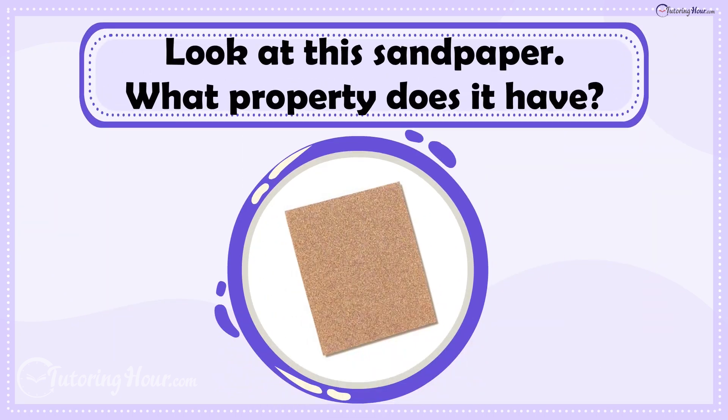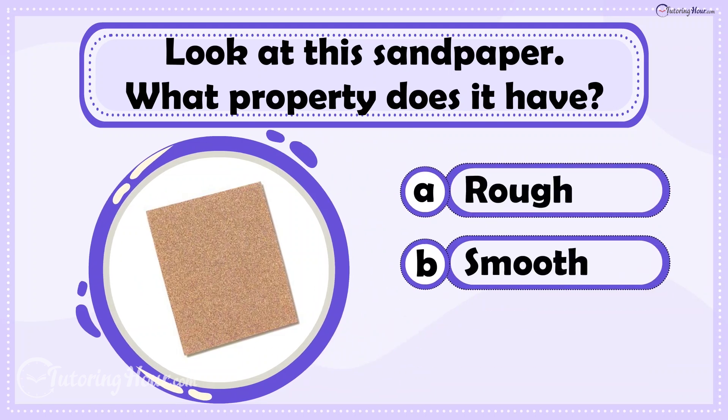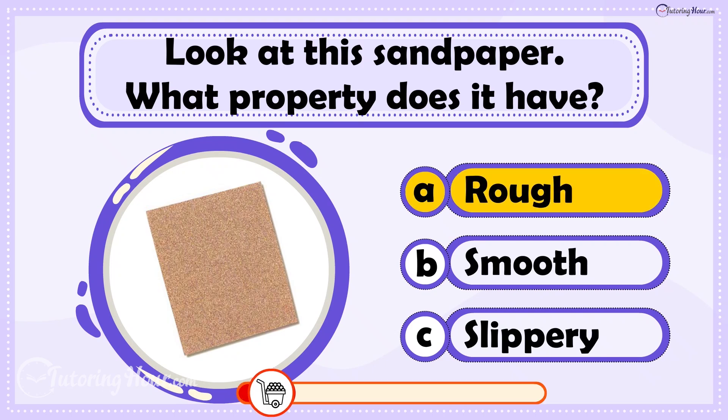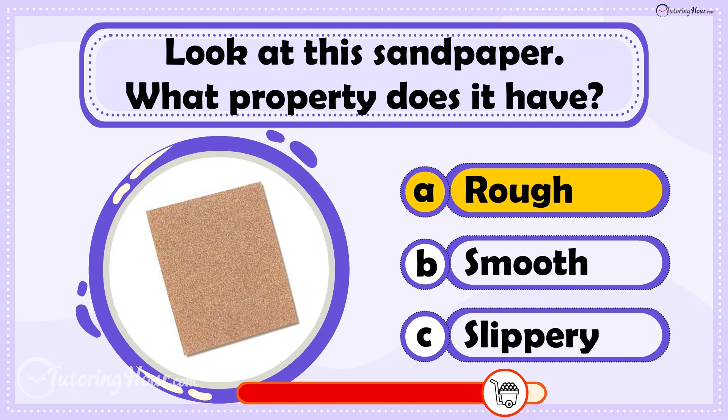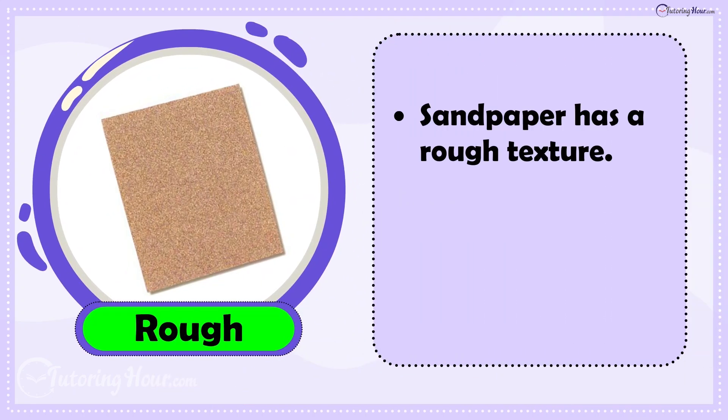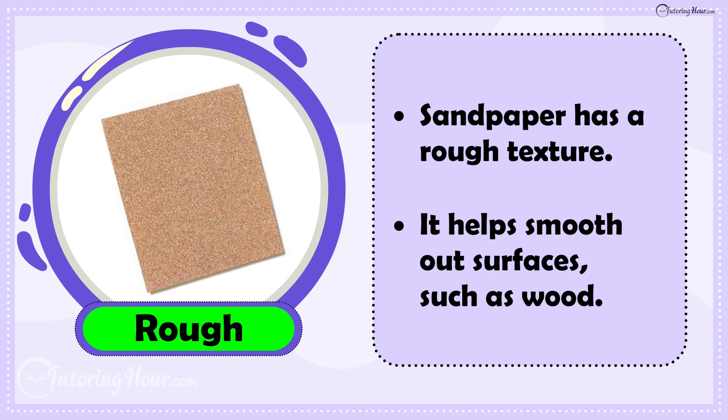Look at this sandpaper. What property does it have? Is it A. Rough, B. Smooth, or C. Slippery? The answer is Rough. Sandpaper has a rough texture that helps smooth out surfaces such as wood.